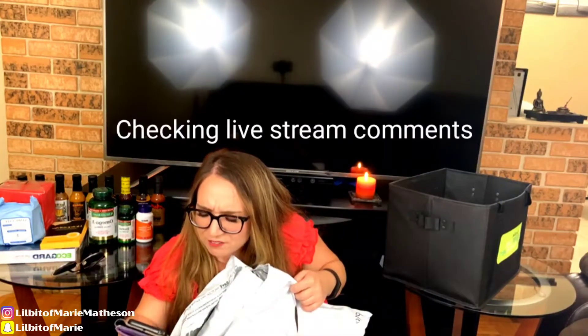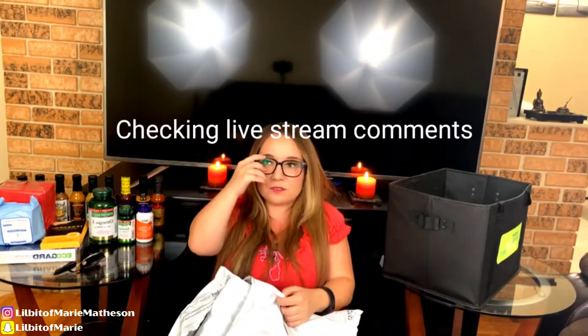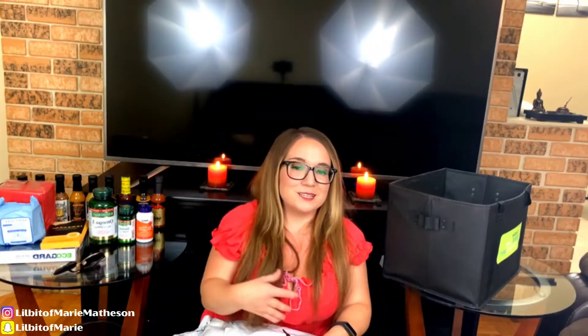Have you tried the Costco wipes? I haven't tried the Costco wipes myself, but next time my sister goes to Costco I'll ask her to buy them and I'll definitely give them a try.